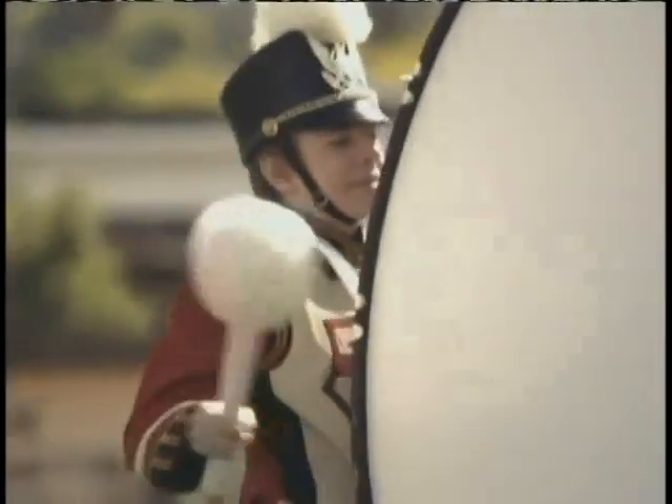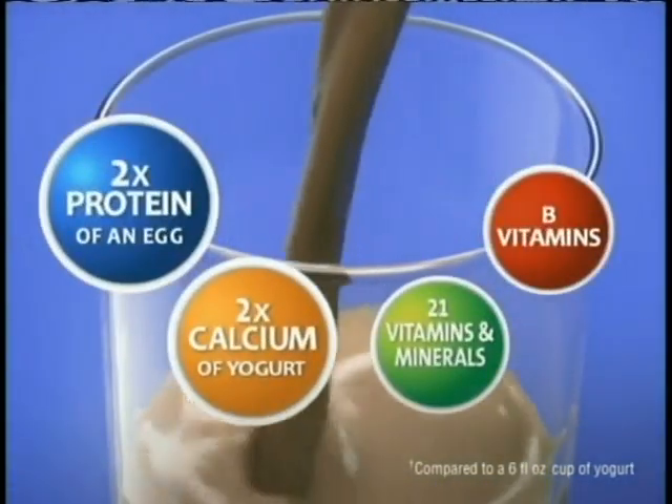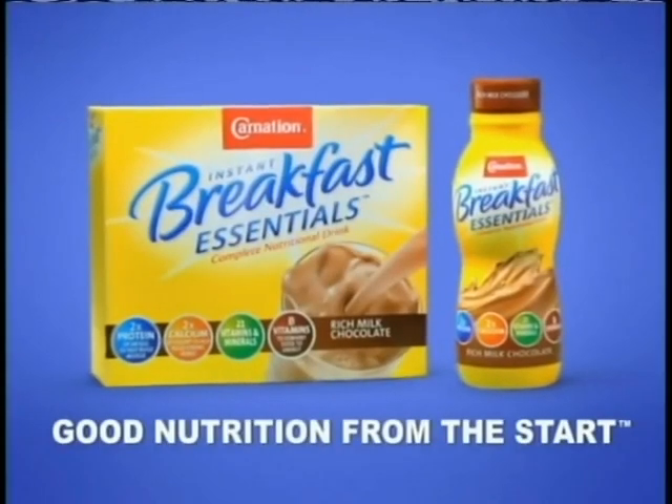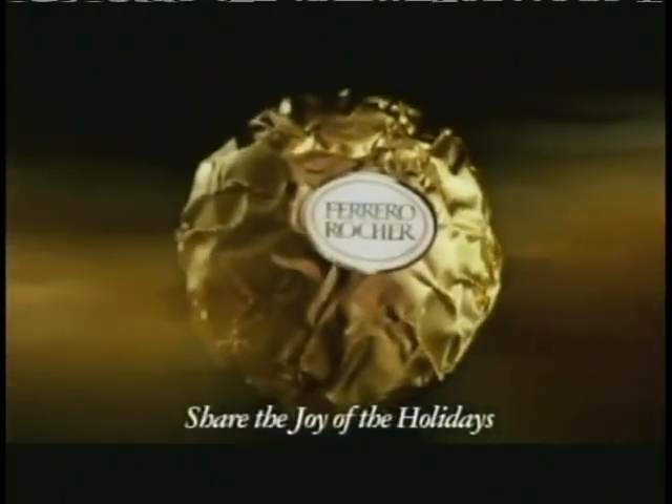Kids who don't eat breakfast may not be getting the nutrition they need to keep their bodies strong. Carnation Instant Breakfast Essentials supplies the nutrients of a balanced breakfast to help build strong muscles and healthy bones. Good nutrition from the start. Ferrero Rocher — a deliciously layered chocolate with an irresistible taste. Share the joy of the holidays.